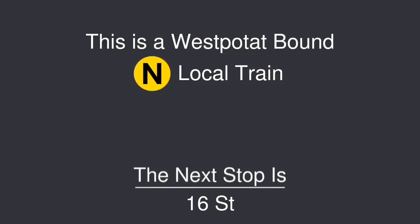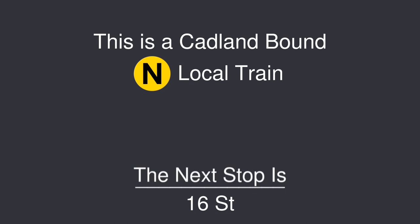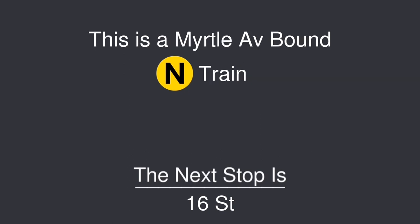This is a Westpetop-bound N local train. The next stop is 16th Street. This is a 53rd Street-bound N local train. The next stop is 16th Street. This is a 39th Street-bound N local train. The next stop is 16th Street. This is a Catlin-bound N local train. The next stop is 16th Street. This is a Myrtle Avenue-bound N train. The next stop is 16th Street.